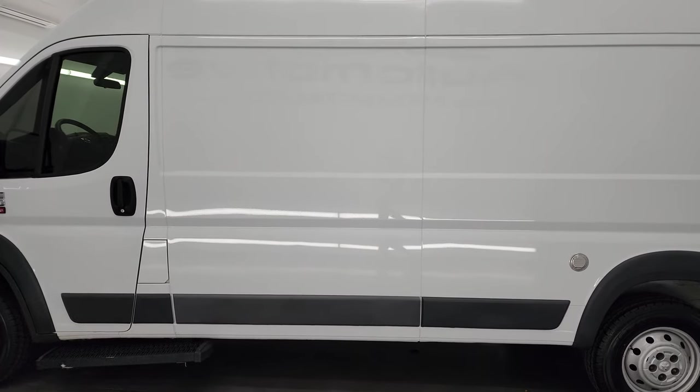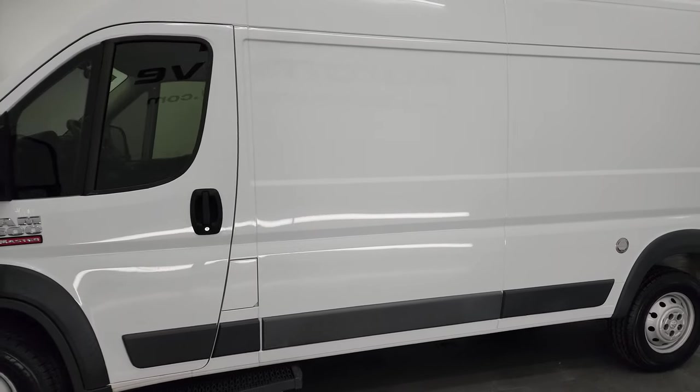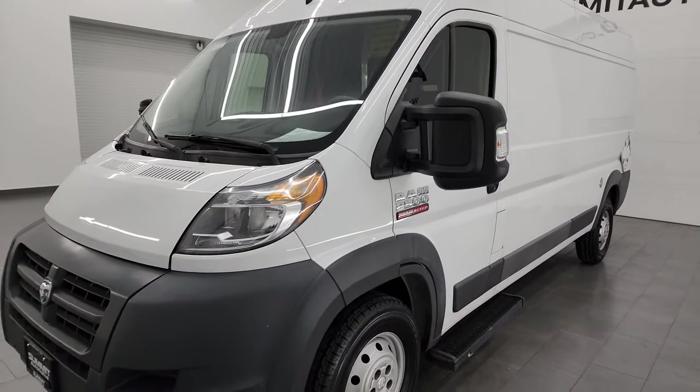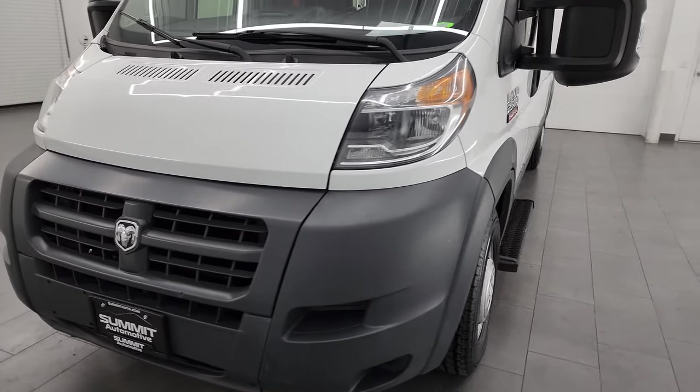This 2016 Ram 2500 ProMaster has the 3.6-liter V6 Pentastar engine that puts out 280 horsepower.